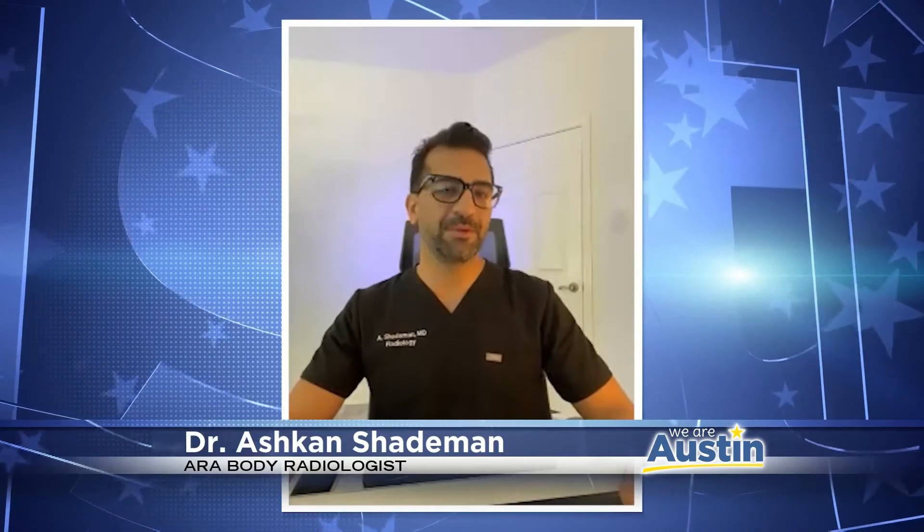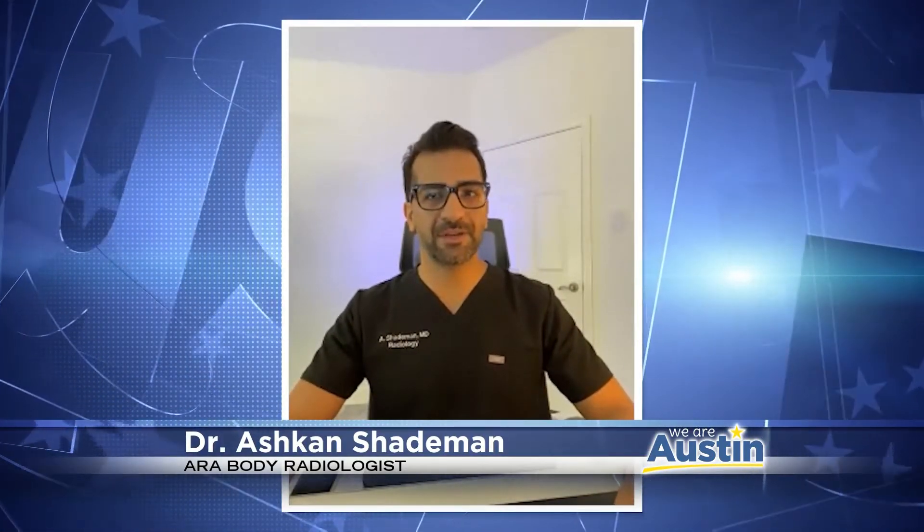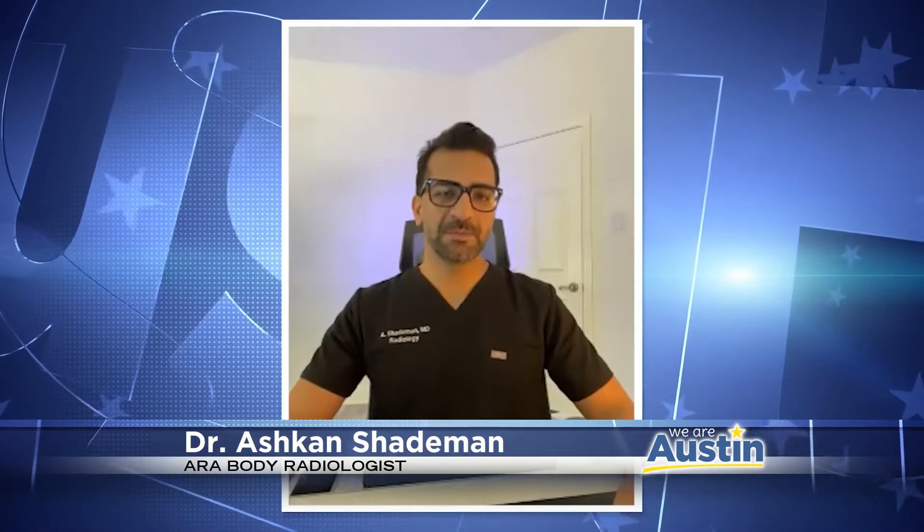Good morning. I'm Dr. Ashkan Shadman, a radiologist at ARA Diagnostic Imaging. My specialty is body radiology, which means that I look at images — mostly MRI and CT — to diagnose medical issues in the chest, abdomen, and pelvis.